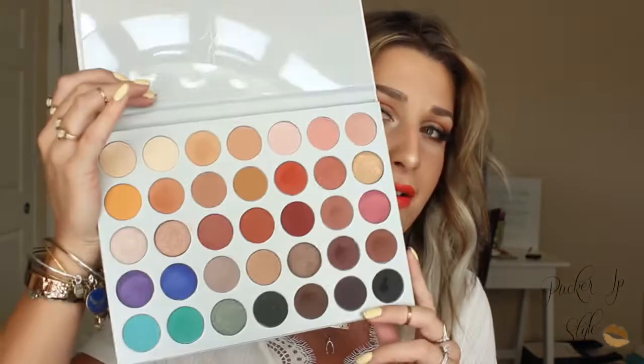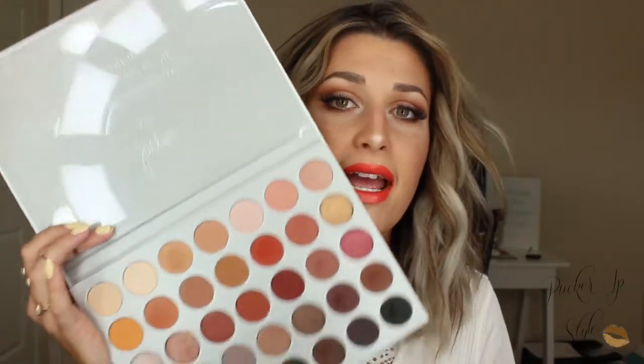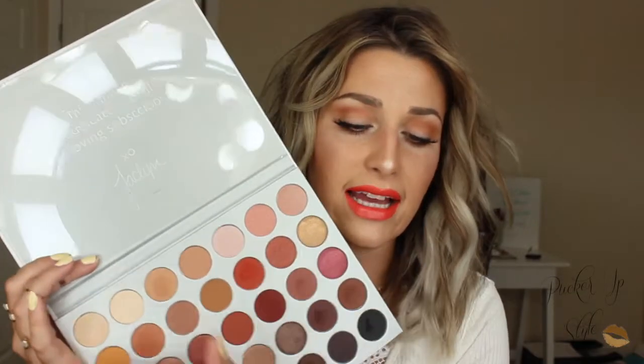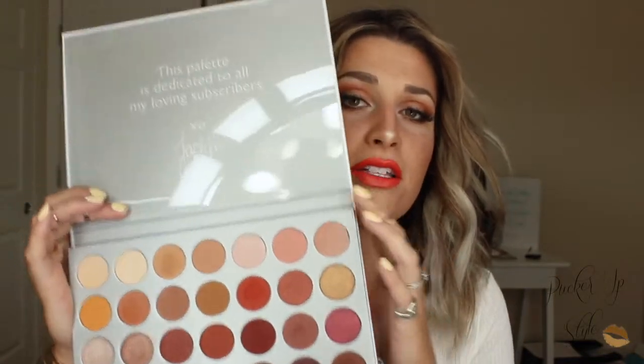Of course I have to talk about the Jaclyn Hill palette — if you follow my Instagram or Snapchat you've heard me talk about it. I've used it so many times and it's such a good go-to palette. When I leave out of town I take it because it packs light and has everything in one: a highlighter shade, brow filler shades, and fun colors for shadow. Everything is so pigmented and creamy and applies so evenly.